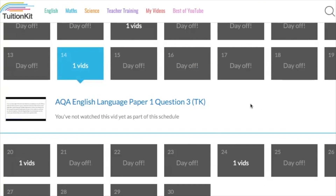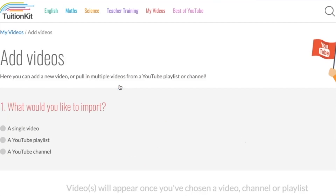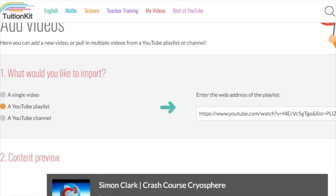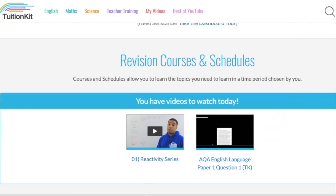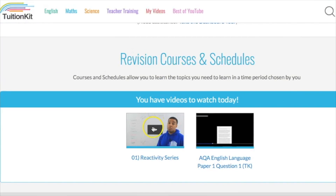Back on the homepage, you'll be able to add in any extra videos from YouTube that you want. It will find the videos for you, import them into your site, and you can add them to a category. They'll be just like any other video, which you can schedule and add notes to. The homepage will tell you which videos you have to watch today — so you've got one on reactivity series and one on English language to watch today. It will also tell you your progress and how long you have left.